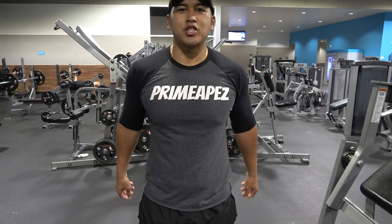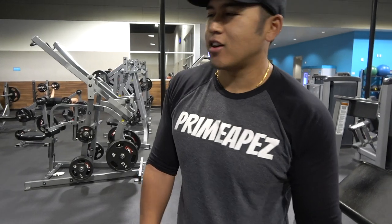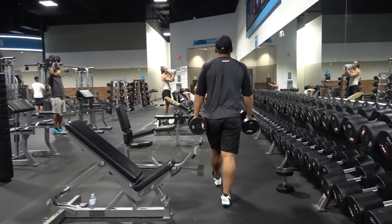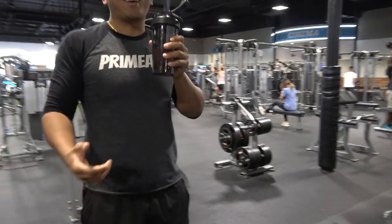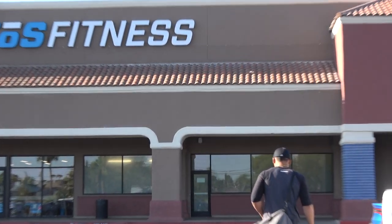Alright YouTube, we hope you guys enjoyed the video. Hit that like button, subscribe for more videos, and just keep following my prank channel too. We'll see you next time.